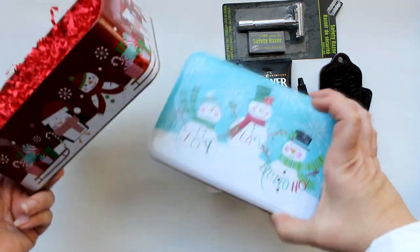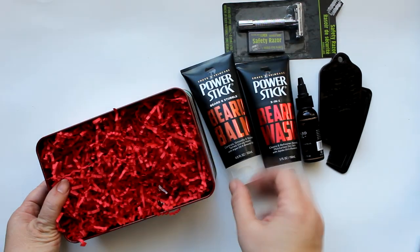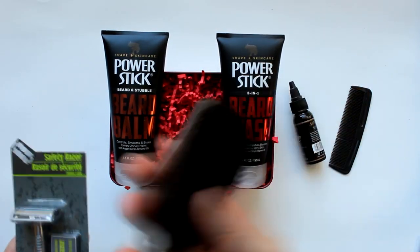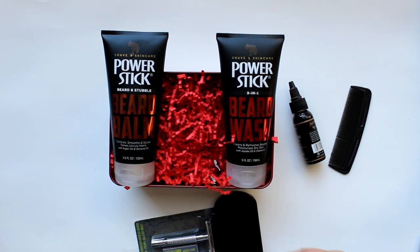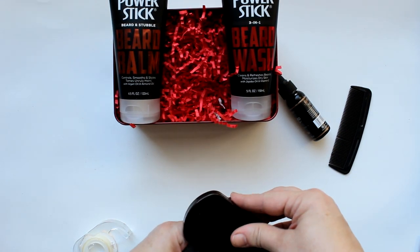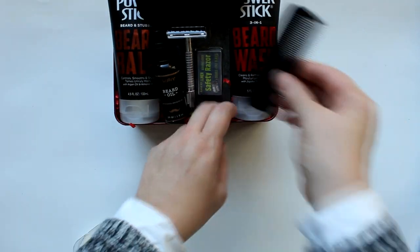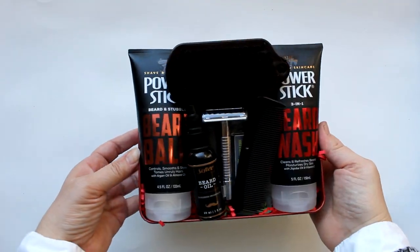This next one is for any bearded boys on your list. I used a Dollar Tree tin — I happened to have the snowman one — and added some beard balm, beard wash, trim razors, and a handheld brush. I used double-sided tape to attach the brush to the top of the razor packaging, creating a nice unit to place in the middle. Then I added the beard oil to one side and a comb to the other — a great set for the bearded boy in your life.